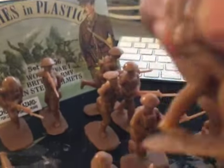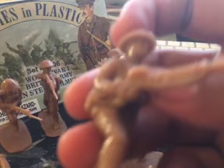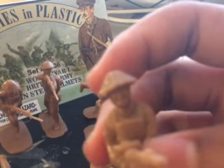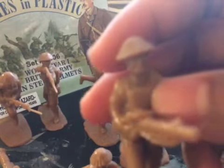Next we have a Lewis Gunner. I believe he is a corporal because of the insignia on his arms — I'm pretty sure you can't quite see it, but it's there. Really nice figure; the Lewis Gunner is really nice.